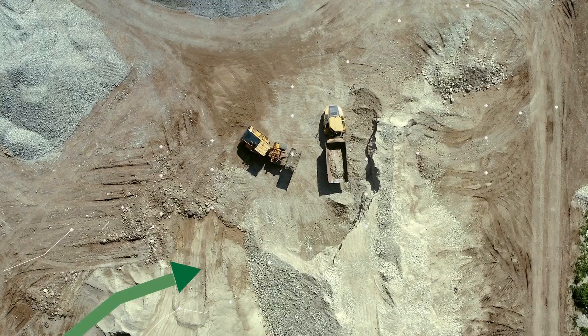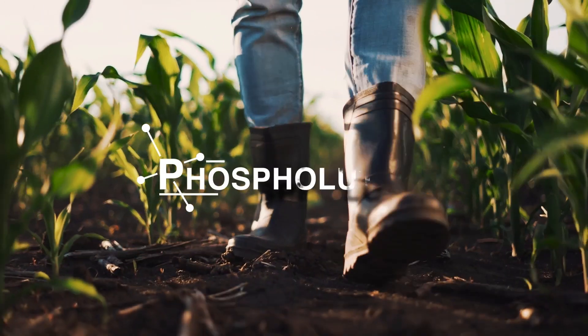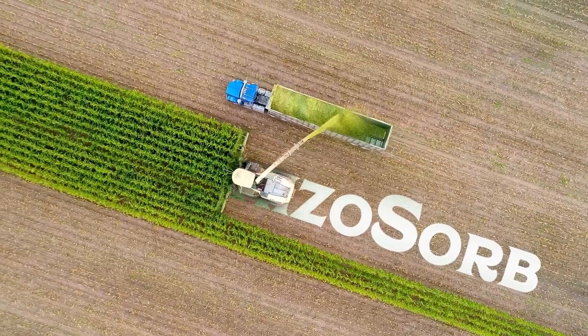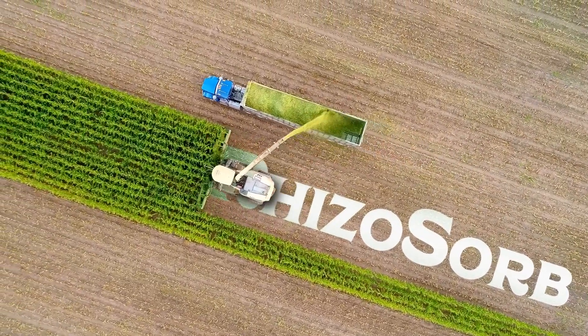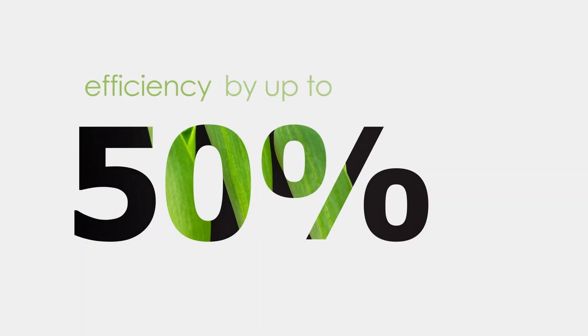Causing deposits to empty and prices to climb, Phospholutions has made it our mission since 2016 to create the proven sustainable solution — Rhizazorb — that increases phosphorus efficiency by up to 50 percent.